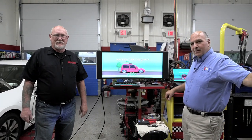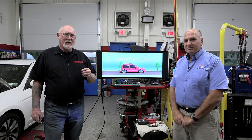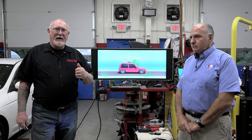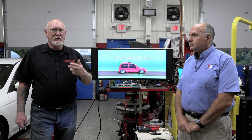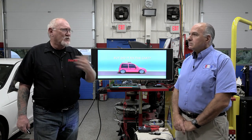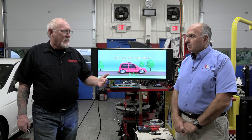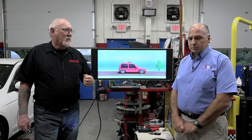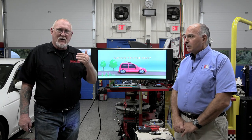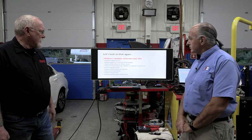But did any of that stuff actually fix the car? Maybe. There are numerous repair databases — IETN, Identifix, Snap-on, Mitchell One — and every scan tool manufacturer is building these databases. Some, like the Snap-on database, have verified fixes, which helps. But what we're concerned about is whether you're just starting at the top of the list and working your way down, or going by part sales — because that's how many of those lists were made.